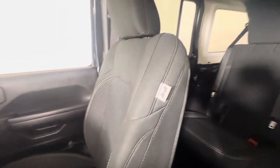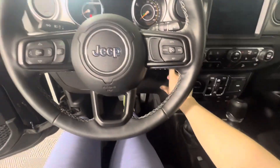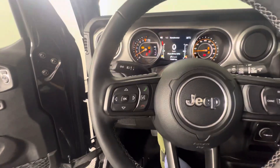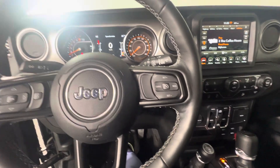We've got these nice fabric seats. Up on the steering wheel you've got controls for hands-free calling, you can also control your music, and you've got your cruise control settings here.